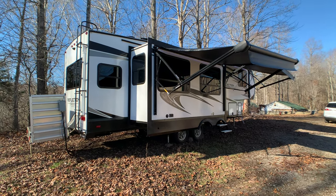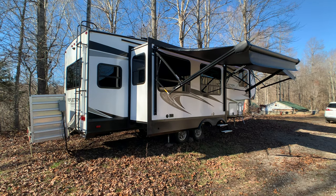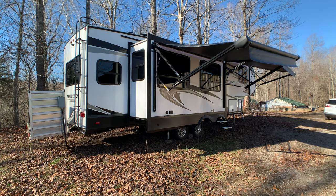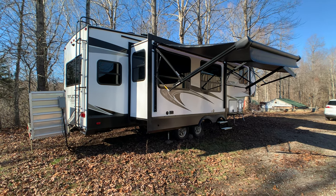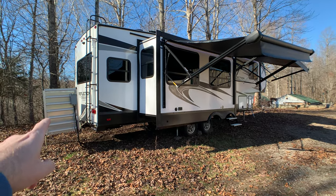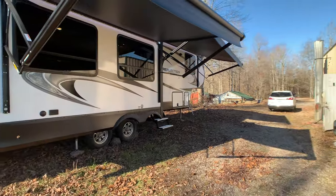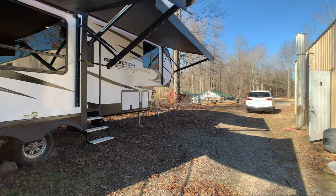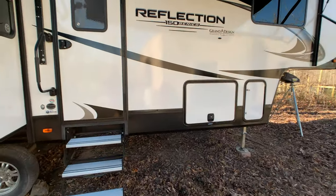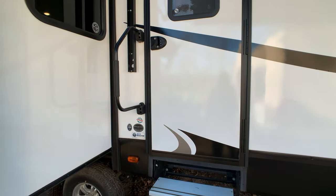Brian here with HelpSellMyRV.com out of Louisville, Kentucky, where all RVs are for sale by owner. I'm going to do a walk around on this fully loaded 2020 Grand Design Reflection 150 Series 295RL Double Slide 5th Wheel. It does have the upgraded third AC unit — a mini split that the owner installed. Overall exterior length is 32 feet 9 inches, and the exterior height to the full walk-on roof with the dual roof-mounted ACs is 12 feet 4 inches.